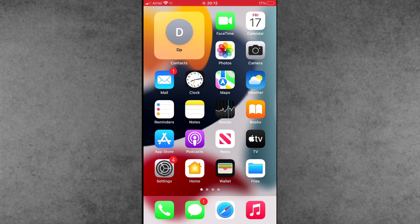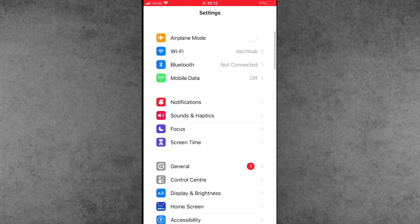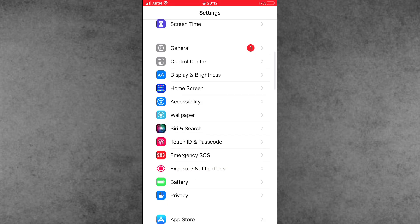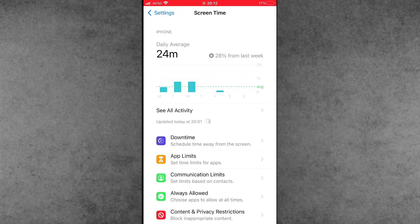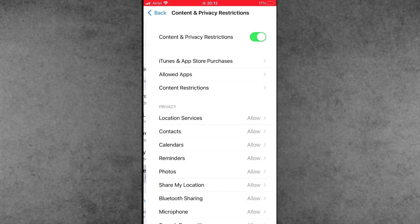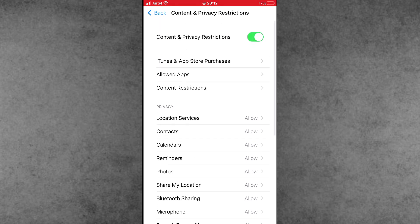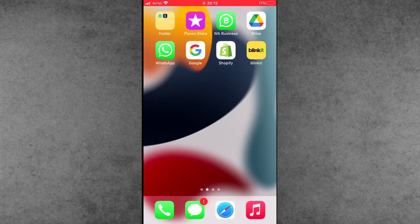Solution number one: turn off the Content and Privacy Restrictions option. First, open Settings, scroll down and tap on Screen Time. Inside Screen Time, scroll down and find Content and Privacy Restrictions. If Content and Privacy Restrictions is turned on, please make sure to turn off this setting. Then check again — the 'Allow Apps to Request to Track' gray out issue should be fixed.